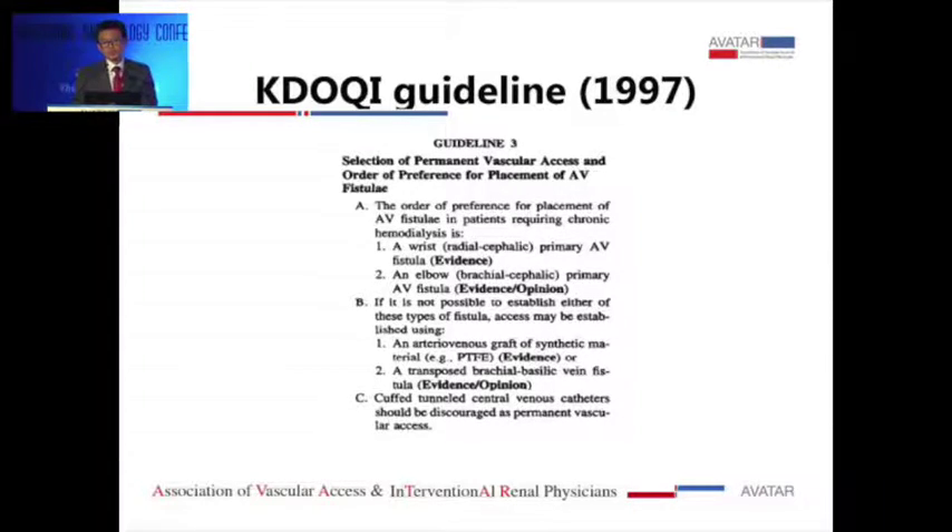In the first KDOQI guideline in 1997, the first two fistulas recommended were radiocephalic and brachiocephalic. However, when you look at the initial guideline, the graft was placed in front of basilic vein transposition — that's kind of interesting. During that time, the predominant form of access in the US and North America was AV graft, followed by fistula and catheter.